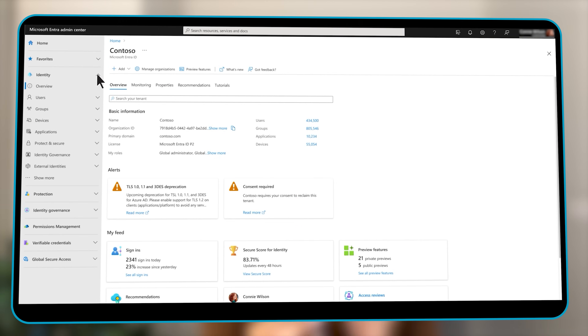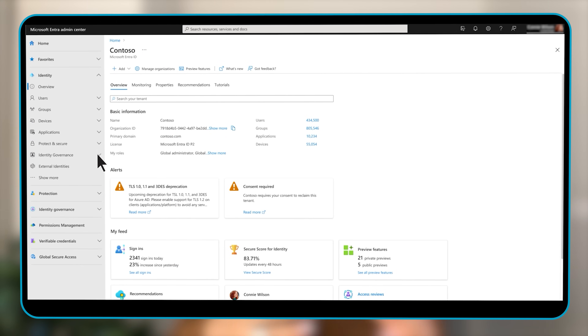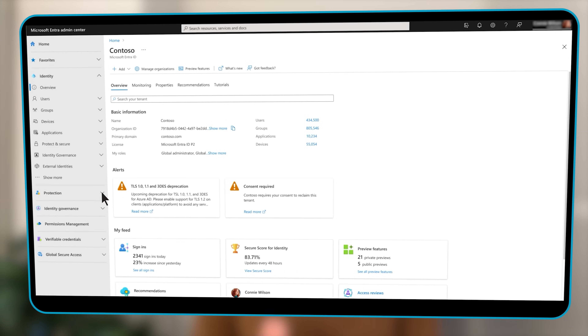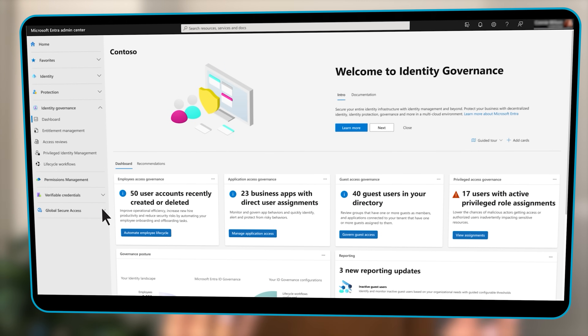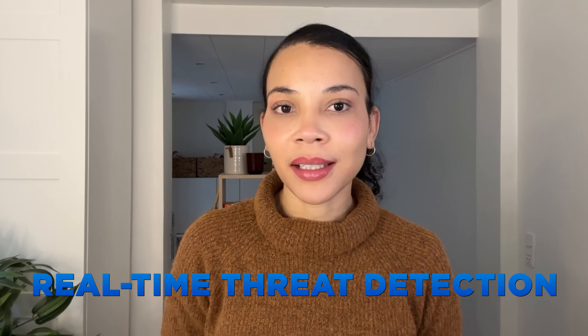By combining various security components into one cohesive platform, it reduces the complexities typically associated with cybersecurity management. This integration becomes extremely helpful for SMBs, allowing them to respond and recover from threats faster and more efficiently. The advanced analytics and machine learning capabilities of Microsoft 365 Defender offer near real-time threat detection—a critical asset for SMBs. By continually monitoring and analyzing data across user identities, endpoints, cloud applications, and emails, it provides a comprehensive view of potential attacks as they unfold, allowing SMBs to stay a step ahead.